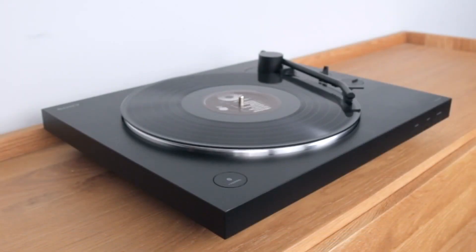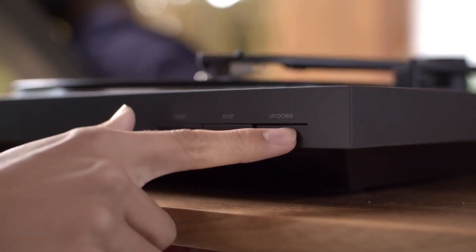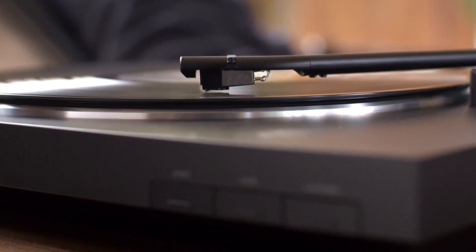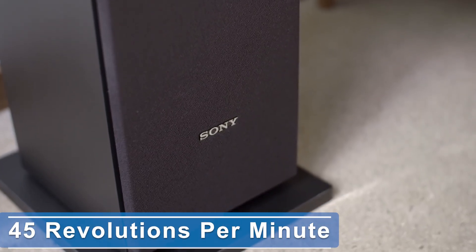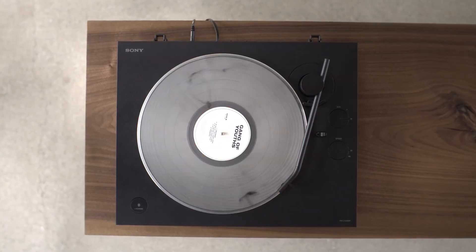This belt-drive turntable has all the basic features you'd expect — 33 RPM and 45 RPM options to play back the two most standard record speeds. Sony has even stowed the 45 RPM adapter in a handy slot on its underside.